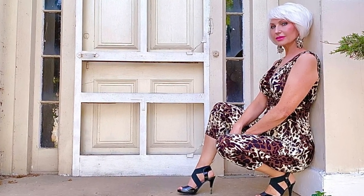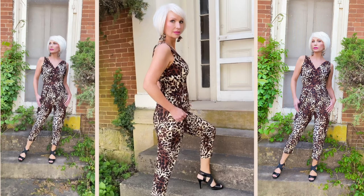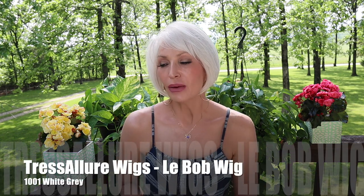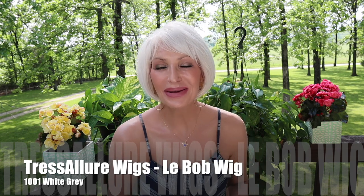Okay, guys. So, here is La Bobbe. If you follow me on Instagram or Facebook, you have seen I've already worn this girl quite a bit. I did a little photo shoot in it. I posted pics already. As soon as I got it, I was like, no way. When I first saw the color, I will say that I was a little scared because it was super light. I love blonde hair, but this is a white-gray 1001.